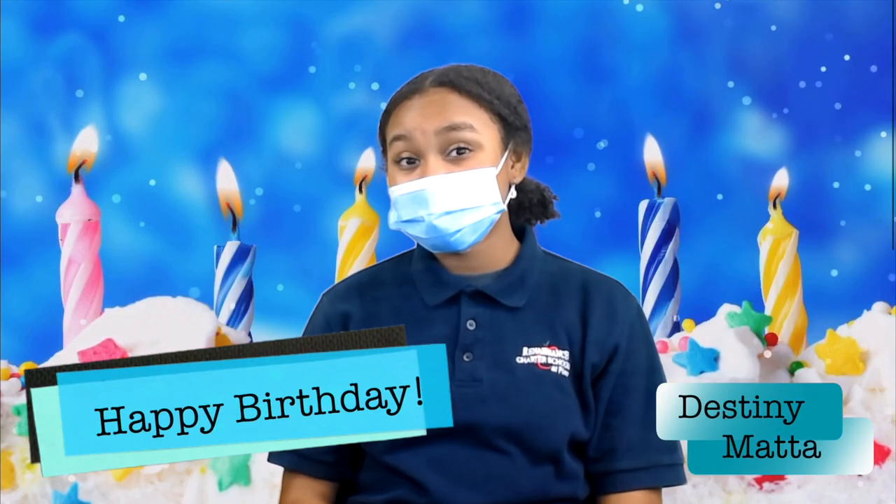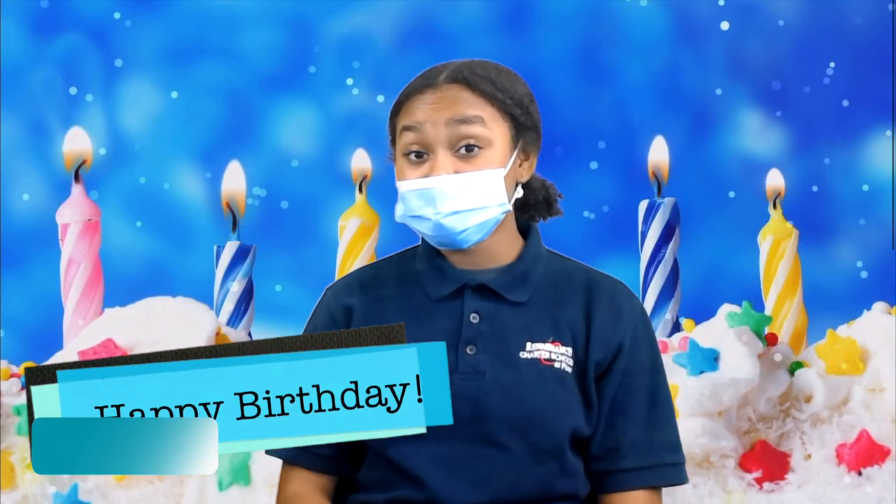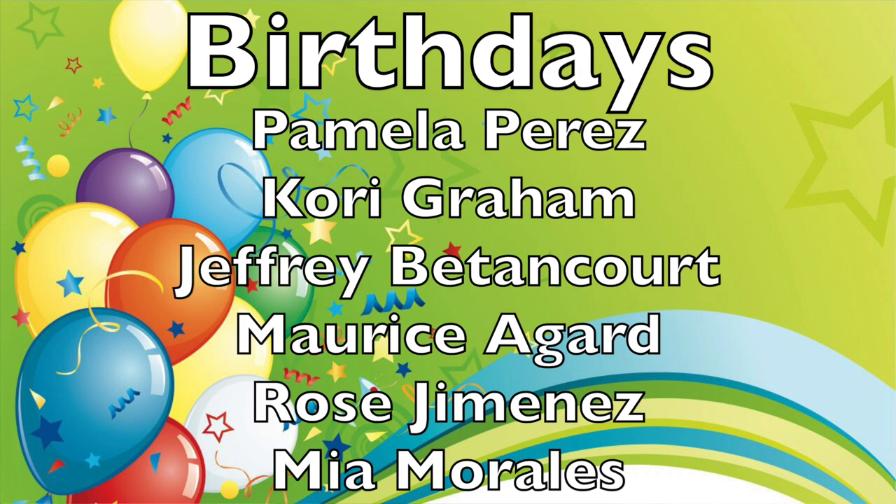Now let's go to Valencia for today's birthdays. Thank you, Randy. Today's birthdays, boys and girls, are Pamela Perez, Corey Graham, Jeffrey Bedencourt, Marisa Gard, Rose Jimenez, and Mia Morales. Happy birthday.